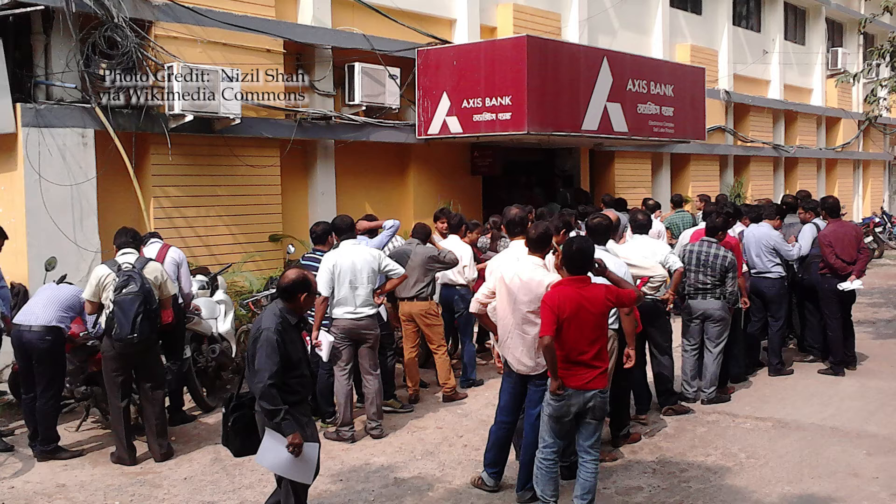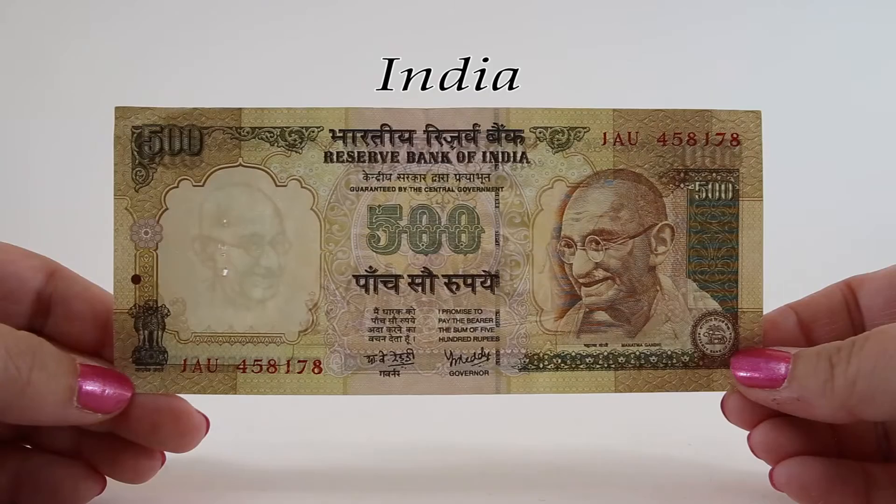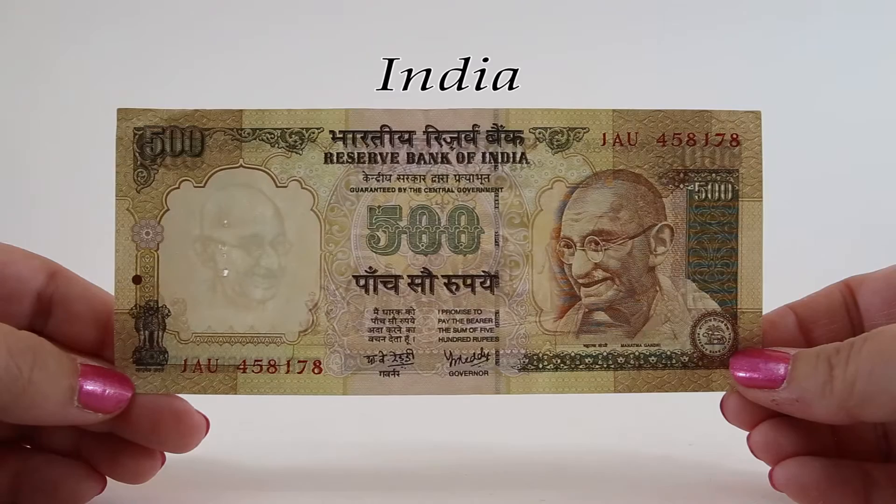If you had more than that on hand, you were out of luck. For the next three days it was raised to 4,500, and for the week after that the limit was lowered to 2,000 rupees per person. All exchange of banknotes was abruptly stopped on November 25, 2016. The government allowed the continued use of banknotes for hospital payments and emergency use only through the end of 2016, and some businesses did continue to accept the notes through December.